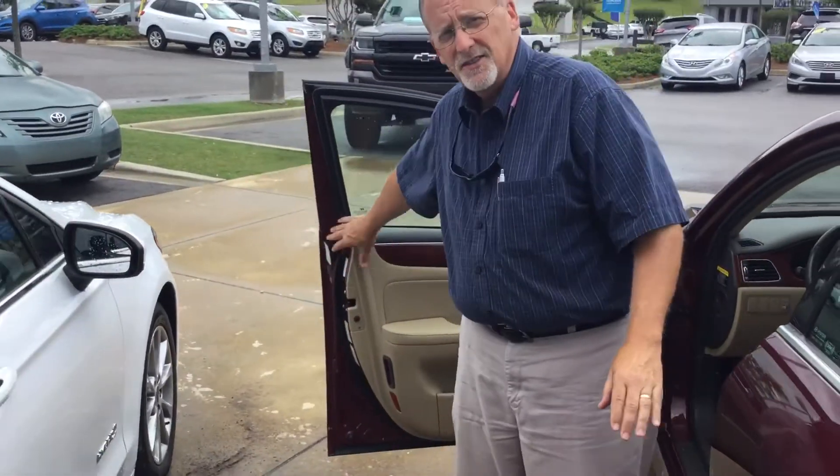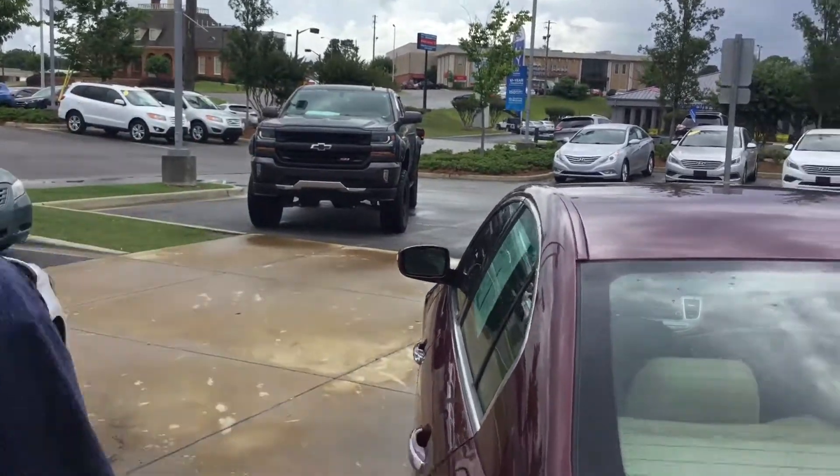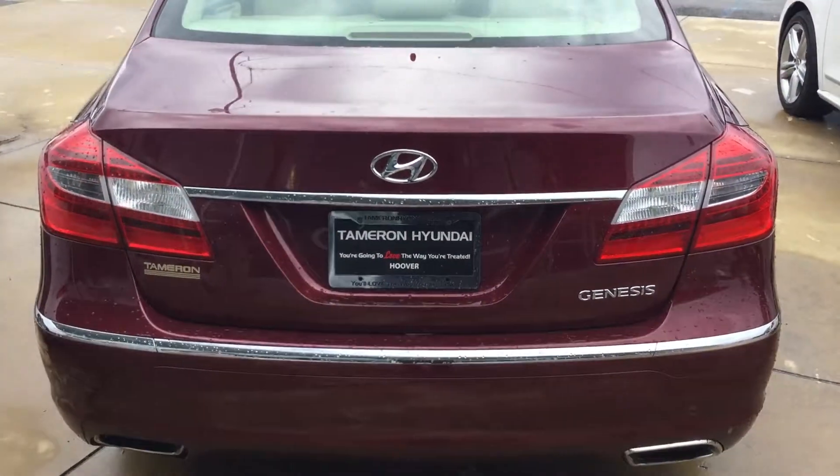But Jay, what I need you to do is come down here and take it off by hands today. At 1591 Montgomery Highway, right across the street from the Big Wells Fargo Bank here in Hoover, Alabama, right on Highway 31, or give me a call at 205-380-6250. Jay here at Tamron Hyundai, you are going to love the way you're treated and I'll see you soon. Bye.